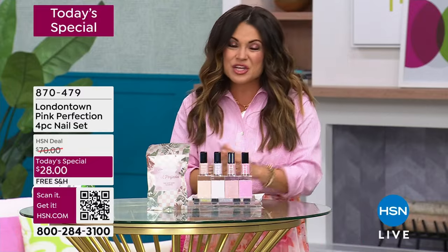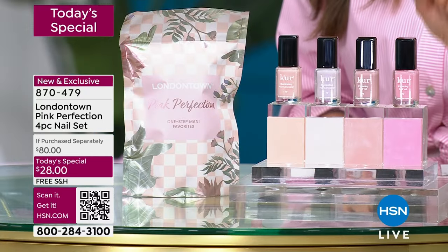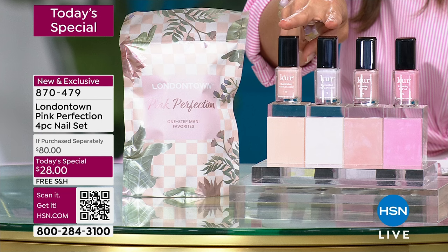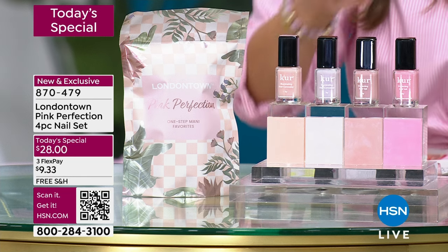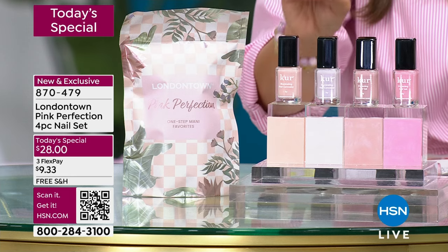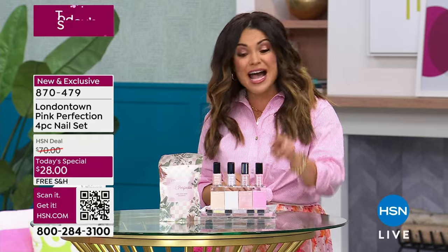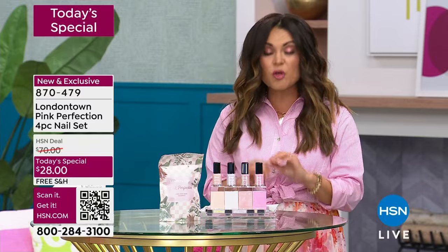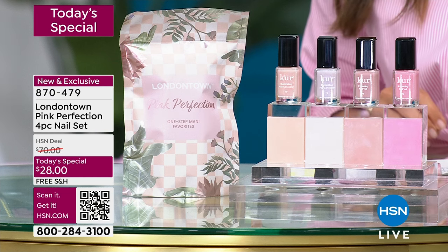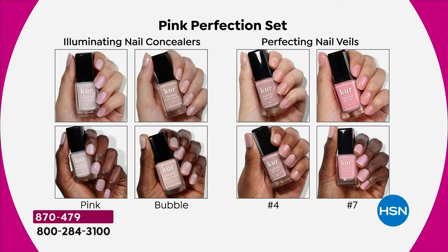Inside your kit, you are getting two full-size $20 bottles of the illuminating concealers for your nails. What these do is they use optical brighteners to conceal and perfect the look of spots, ridges, and marks. If you have yellowing or stains, we're going to neutralize that. They are a sheer, beautiful wash of pink. You are also getting two full-size $20 bottles of the perfecting nail veils — a wash of color that smooths out and strengthens the nails while moisturizing and conditioning at the same time.